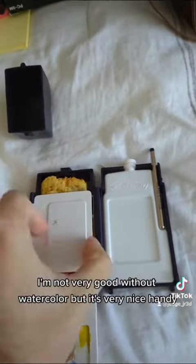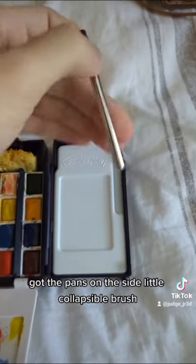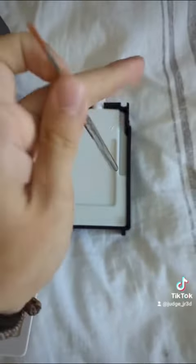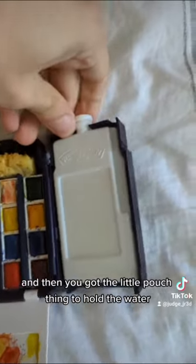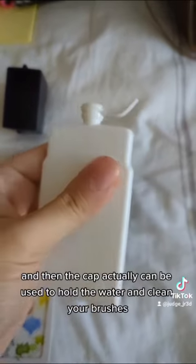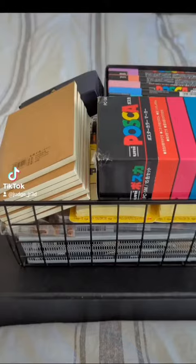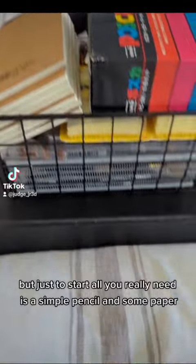You've got the pans on the side, a little collapsible brush, and a little pouch to hold the water. You can also use it as a pan for your stuff, and the cap can actually be used to hold the water and clean your brushes.